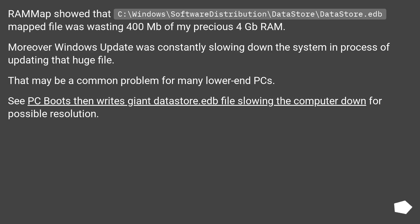RAMMap also showed that the file C:\Windows\SoftwareDistribution\Datastore\Datastore.edb, a mapped file, was wasting 400 MB of precious 4 GB RAM. Moreover, Windows Update was constantly slowing down the system in the process of updating that huge file. That may be a common problem for many lower-end machines.